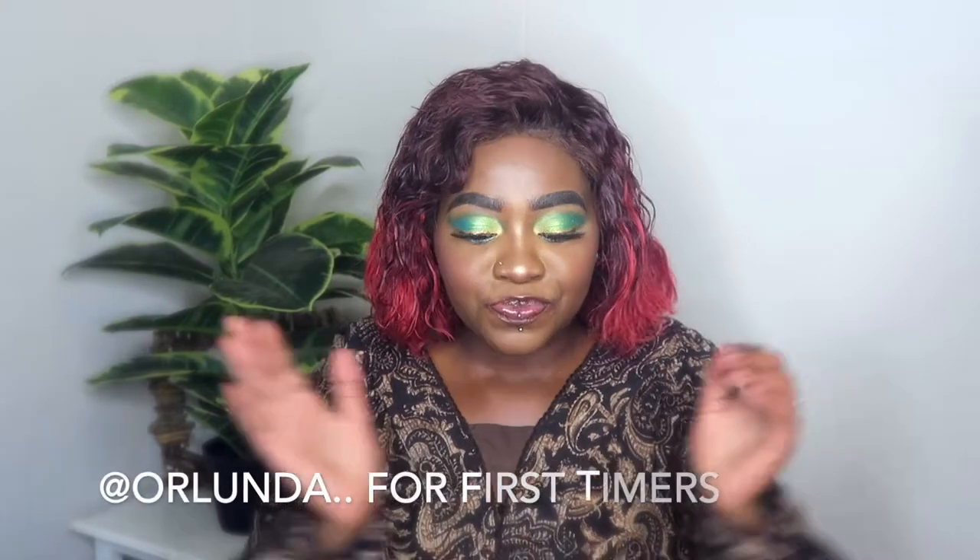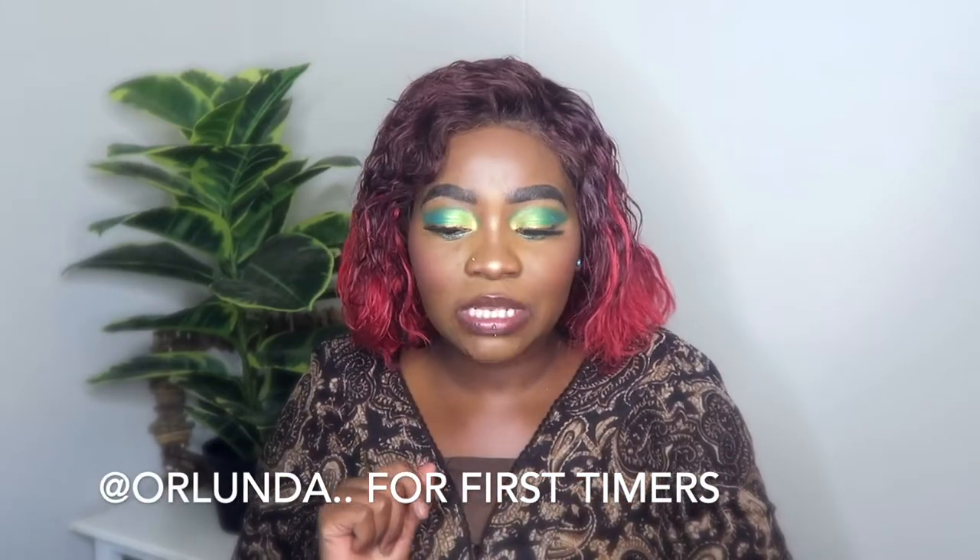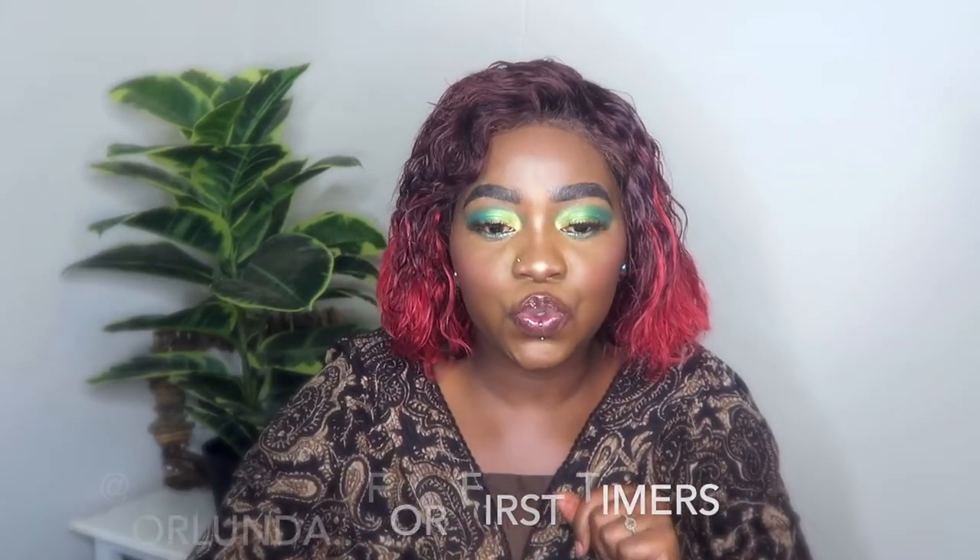Welcome to the Swear Corner! For those joining for the very first time, welcome to my channel. Today's video is all about eyeshadow palettes for beginners.